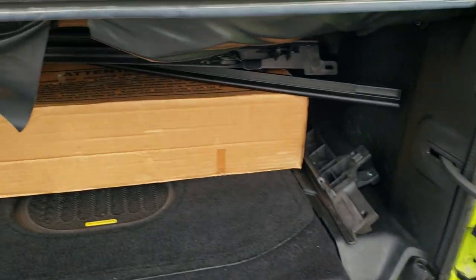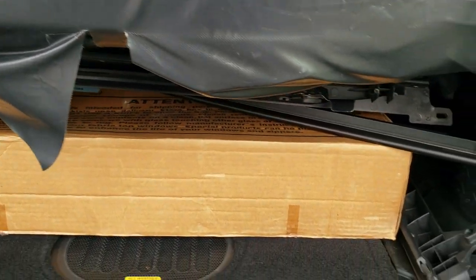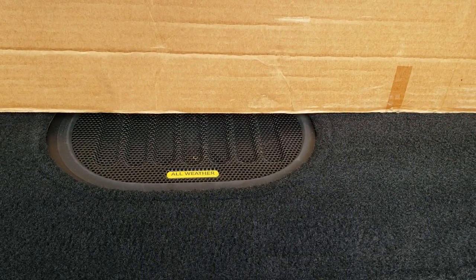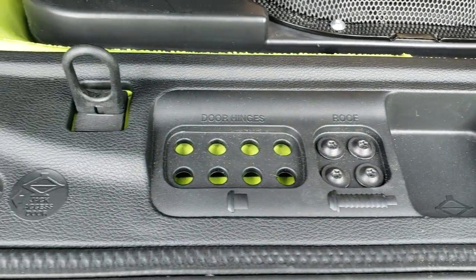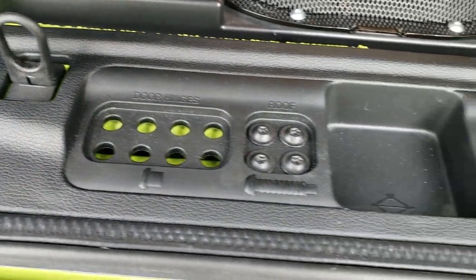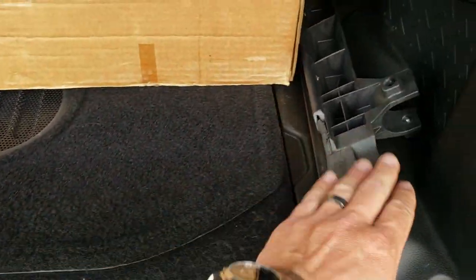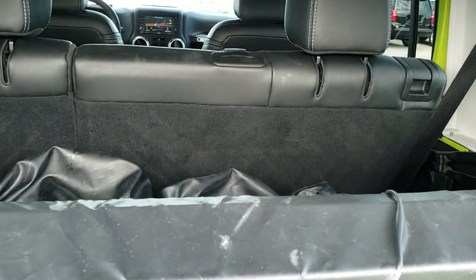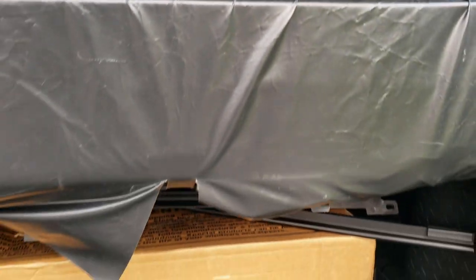A nice part about this Jeep is it comes with the dual top, so it does come with the soft top and all the parts you need to make that soft top work. It also has the Alpine premium sound system with the factory subwoofer back here. You do get storage for your roof and door hinge bolts, and then your screws for those soft top parts.